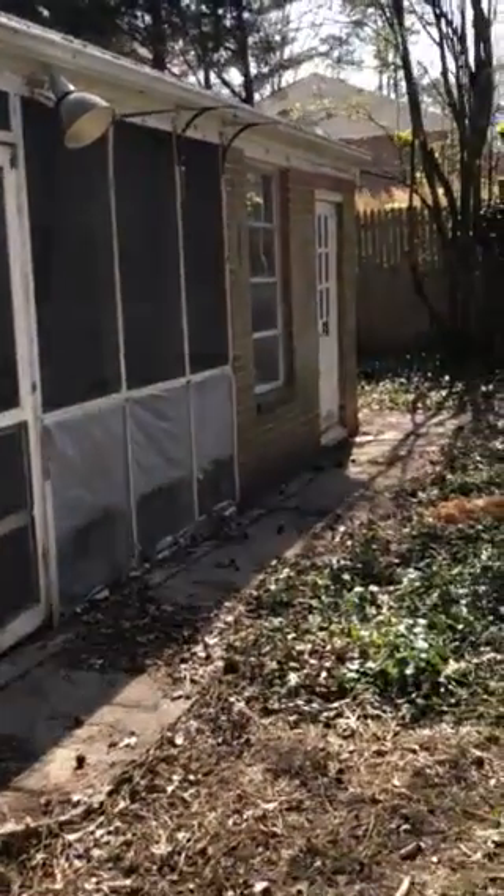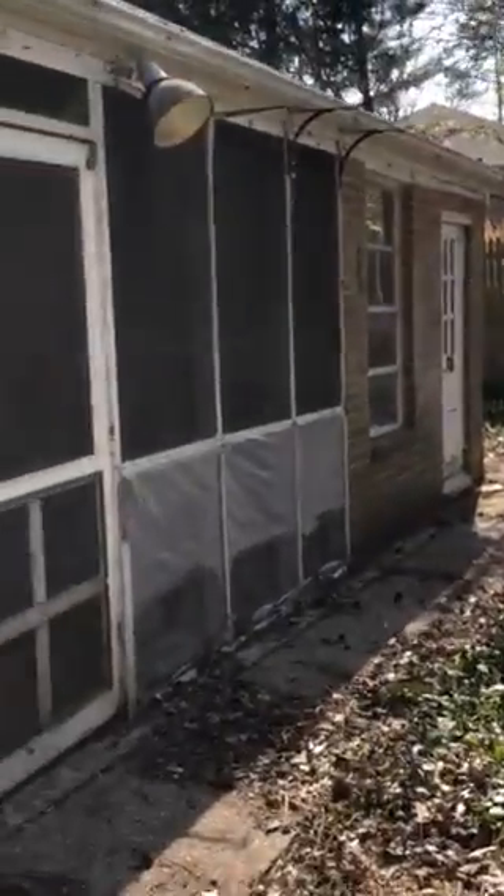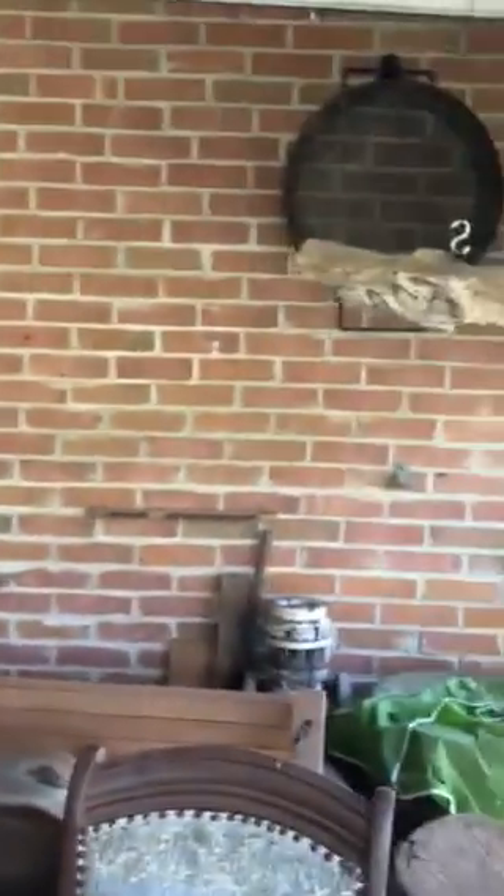I guess they added this on — I don't know if that's an add-on. The bricks look similar, so they might have just added this on. There's some water buckling and damage going on there. I have no idea what's causing it to peel there — because it's around the fan, I'm assuming it has to do with the air.